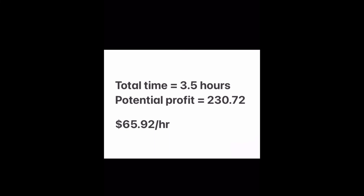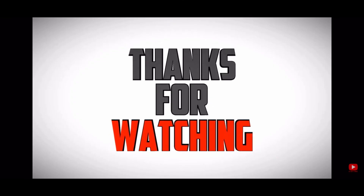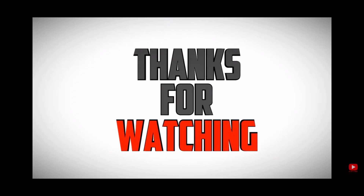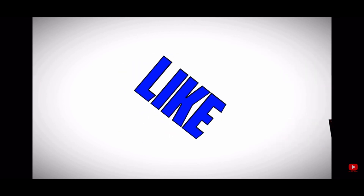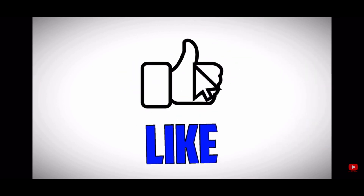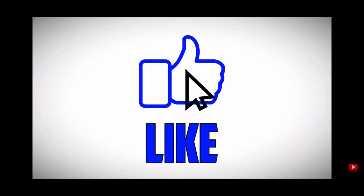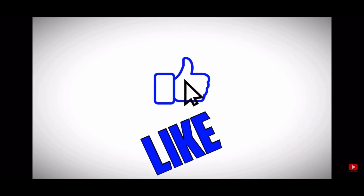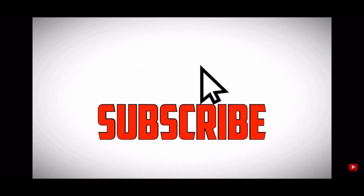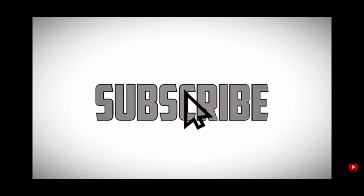If you divide that $230.72 profit by three and a half hours, that ends up being $65 and 92 cents an hour, which I think is excellent. I am so pleased with these boxes — this second shoe rescue box turned out slightly better than the first one, so I am thrilled. Thank you so much for watching. If you want me to do another ThredUP shoe box, let me know — I really like them and will most likely order another. If you want me to make another video on the next one, just let me know. Thank you so much, and everybody have a great day, bye!